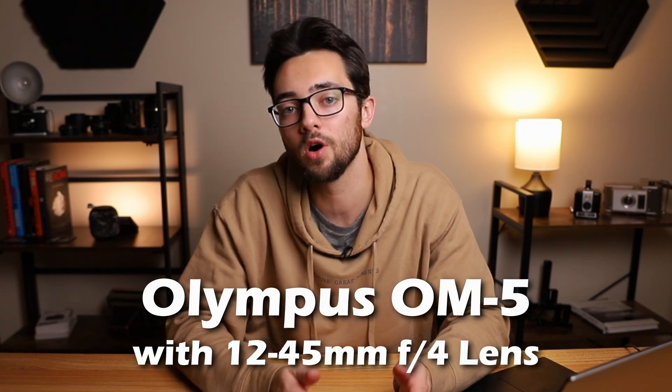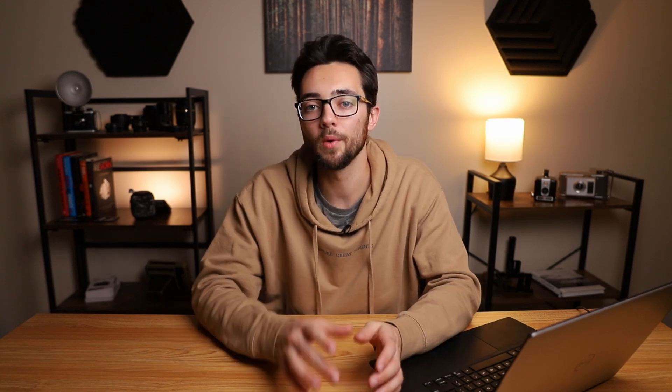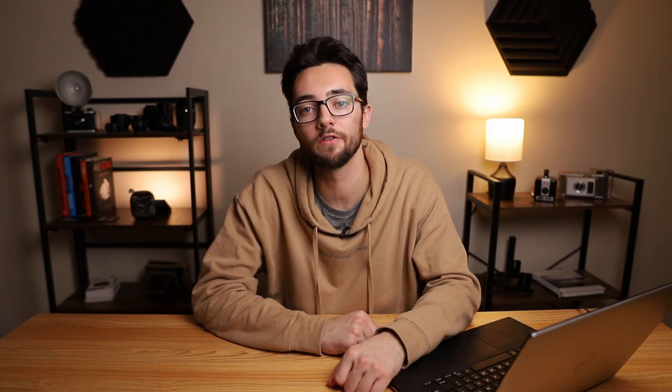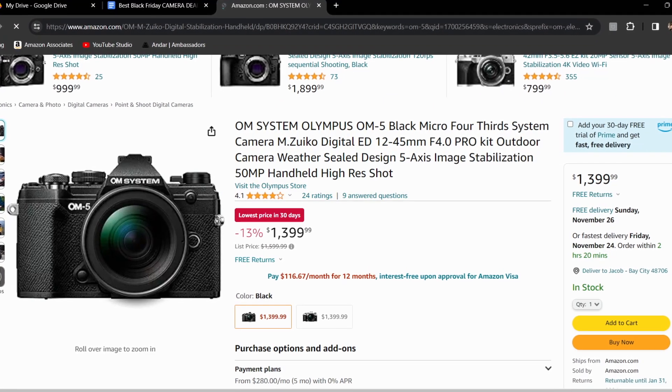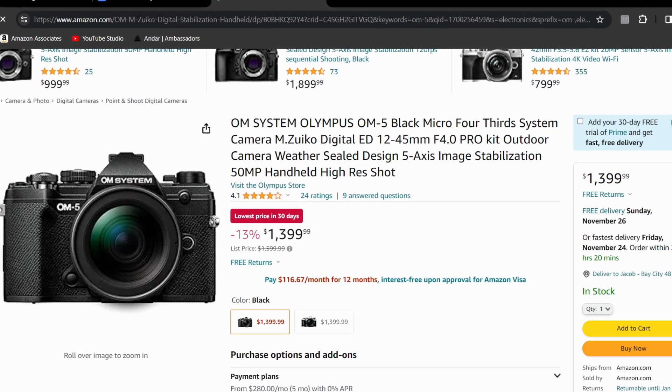The final Olympus camera on the list is the Olympus OM-5 with the 12-45 f4 lens. This camera lens combo is normally $1,599.99, but right now it's priced at $1,399.99, making it 13% off. Just like with a lot of Olympus cameras, it has a micro four-thirds sensor with 20 megapixels. It can also do 10 frames per second for photos, and for video it can do 4K 24fps, 30fps, and full HD at 24fps and 30fps as well.